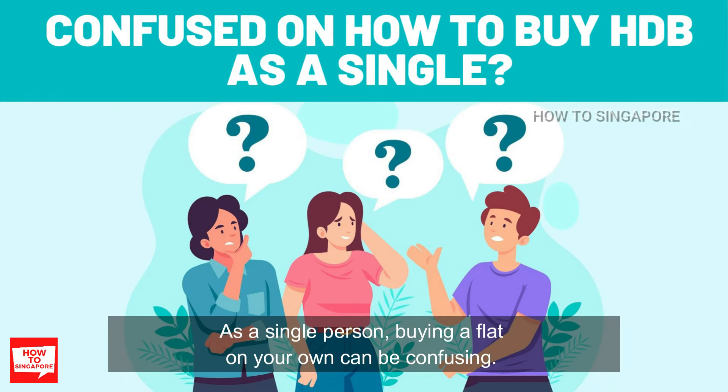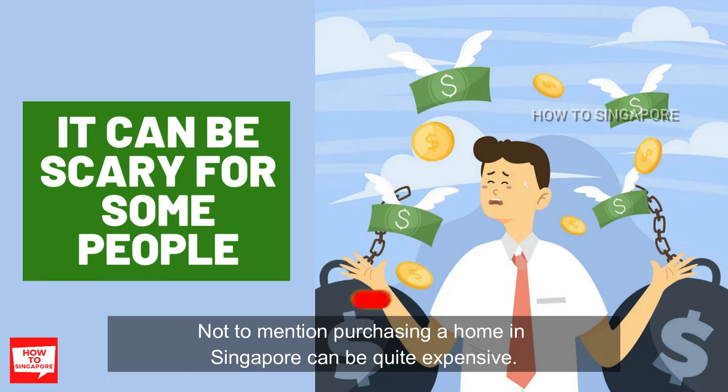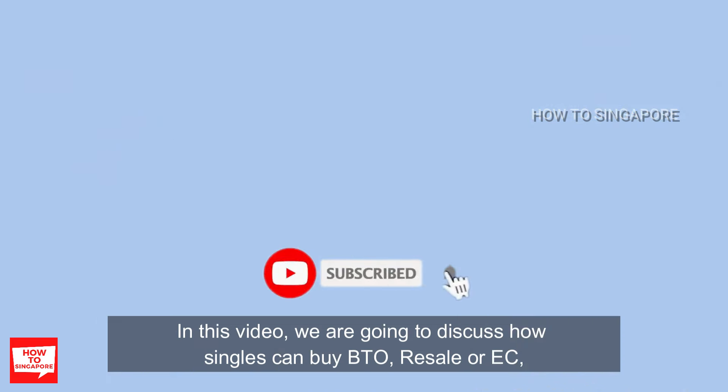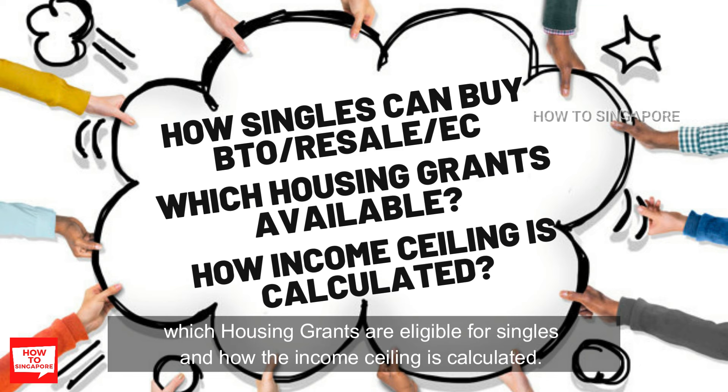As a single person, buying a flat on your own can be confusing. Not to mention, purchasing a home in Singapore can be quite expensive. In this video, we are going to discuss how singles can buy BTO, resale, or EC, which housing grants are eligible for singles, and how the income ceiling is calculated.